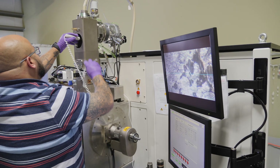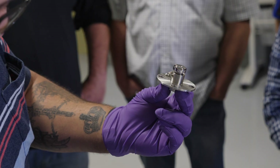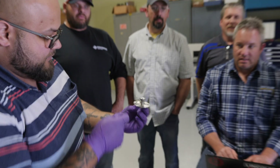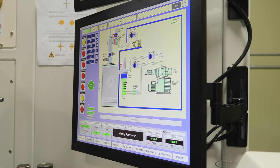Recently, Penn College welding faculty were the students. CBE field engineers spent three days training welding instructors on maintaining and operating an electron beam welder at the company's U.S. sales office in Massachusetts.